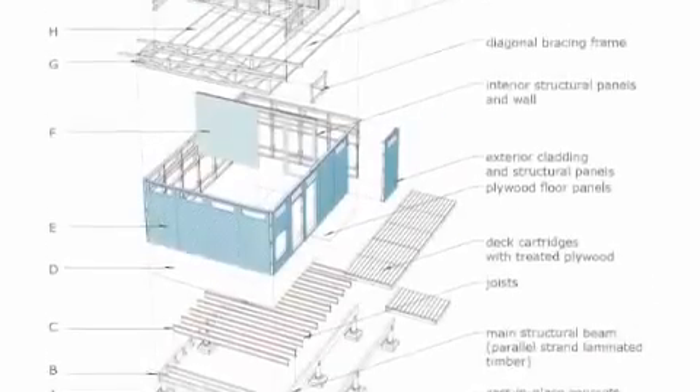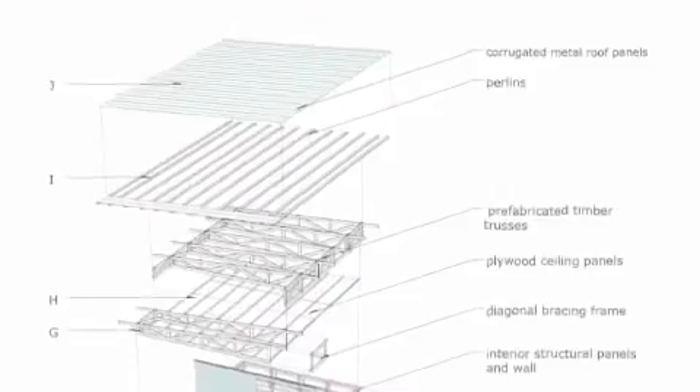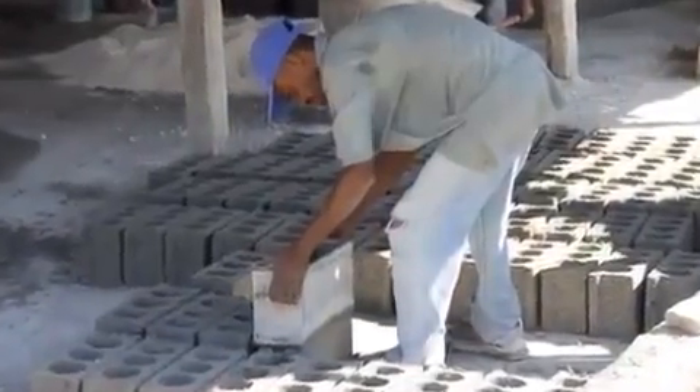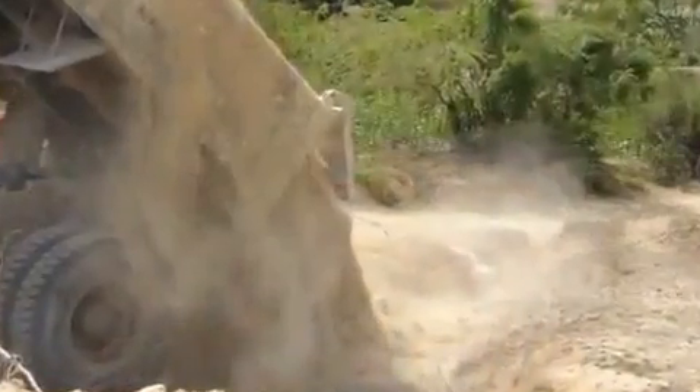The design engages the involvement of regional building industries with the intention of expanding the local building trades and improving the overall building stock in the area. The use of local materials and the simplicity of construction made Breathe House a strong proposal.